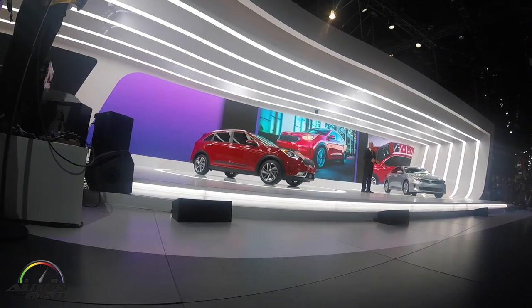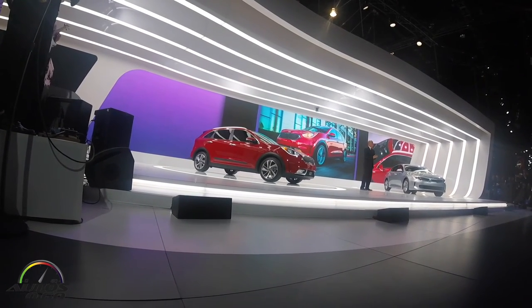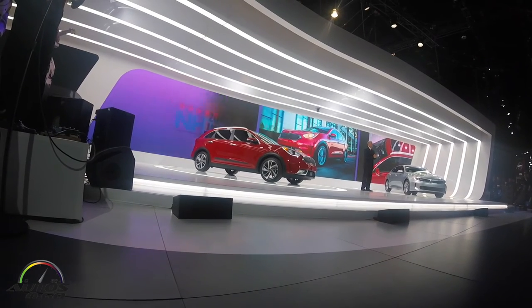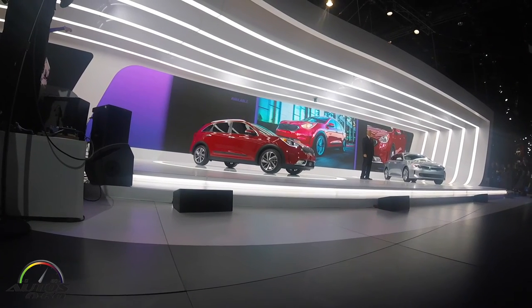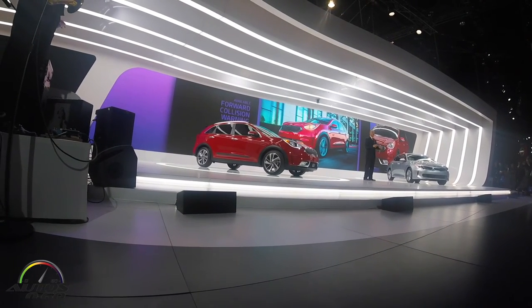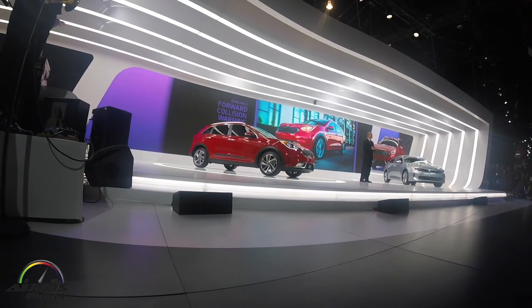Beyond its engaging dynamics and fuel efficiency, the Niro has also been engineered for safety. We're targeting the highest possible safety ratings, and Niros will be offered with autonomous emergency braking and forward collision warning when it goes on sale later this year globally and early next year here in the U.S.